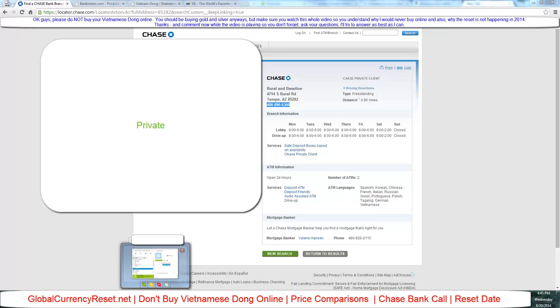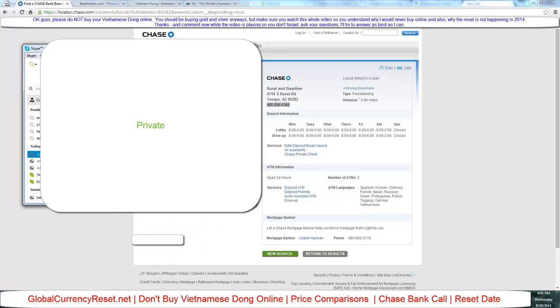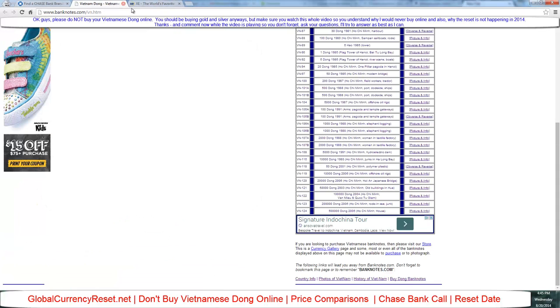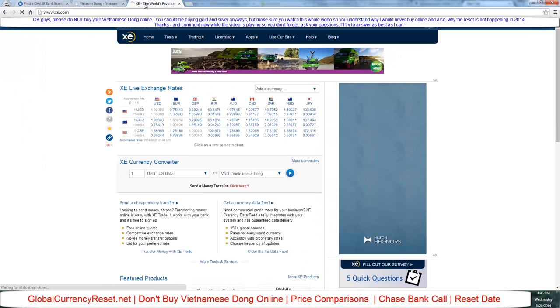We'll go to Skype and give them a call to ask about Vietnamese dong. Before we do, I want to make sure you know: when buying Vietnamese dong there's really only one denomination you need — their largest bill, the 500,000 note. We're on a site called banknotes.com/vn.htm.